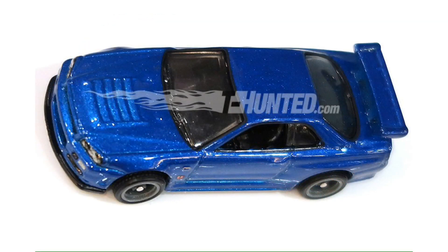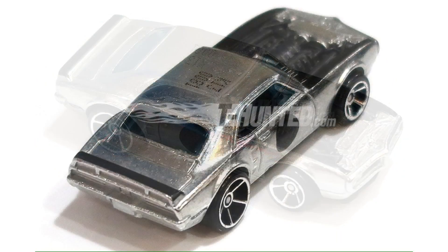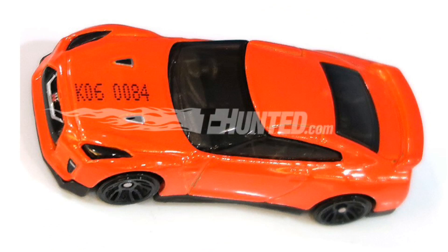And for all you Fast and Furious fans out there, this Nissan Skyline will appear in the new Replicant Entertainment Fast and Furious series. And as far as new mainline models go, we have this awesome looking 1967 custom Pontiac Firebird, and of course the brand new 2017 Nissan GT-R R35.